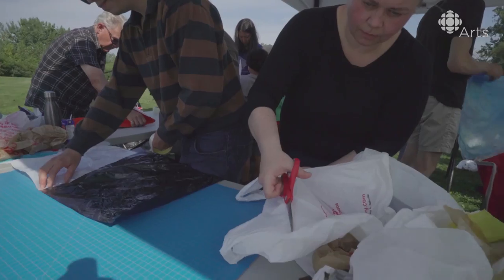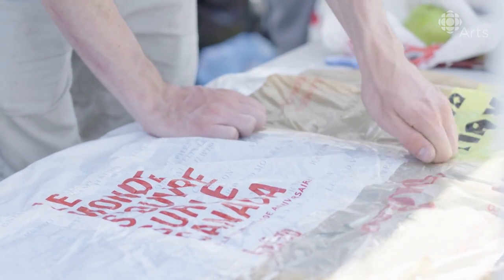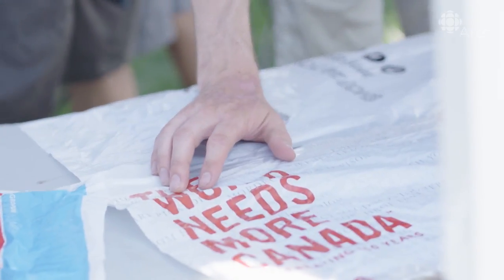It performs a number of functions. One is to have us thinking about plastic pollution, something that we absolutely have to address worldwide. The other asks us to think about our reliance on fossil fuels.